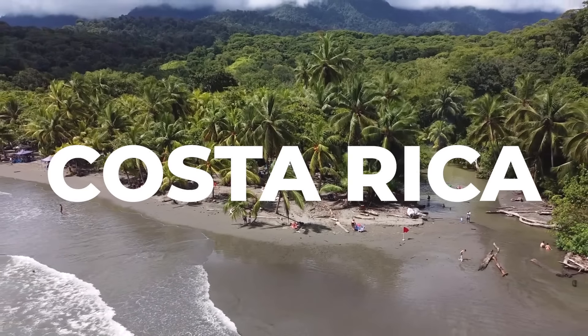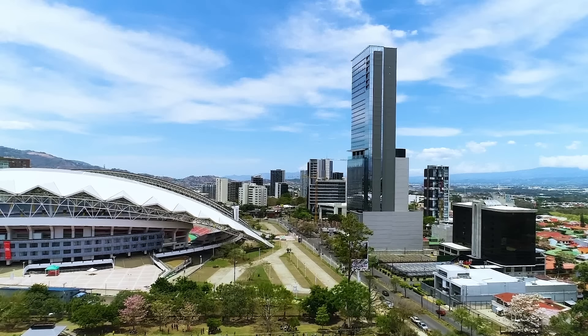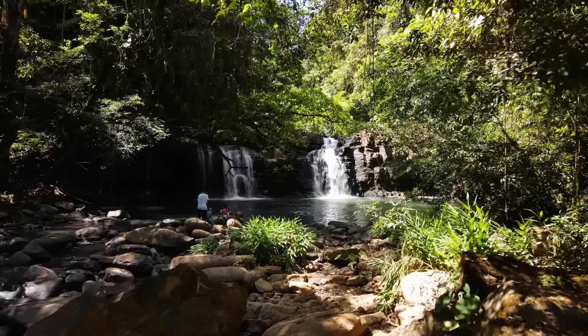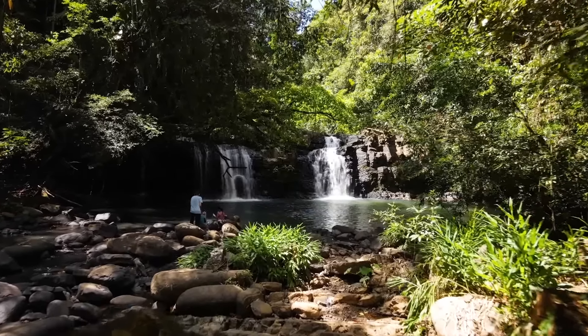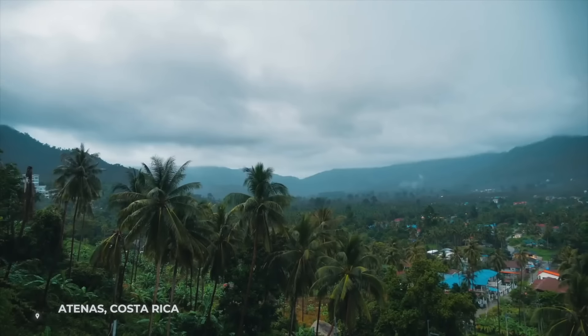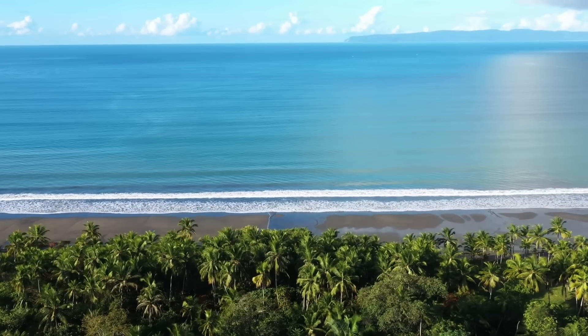Costa Rica is one of the most popular countries for US citizens to move to, and it's easy to see why. Not only is it just a few hours' flight from many major US cities, but it also has an ideal balance of low to moderate cost of living, a very good quality of life, and an amazing climate. Costa Rica is known for having one of the best climates in the world, especially in the town of Atenas — check that out if you like springtime weather all year long.